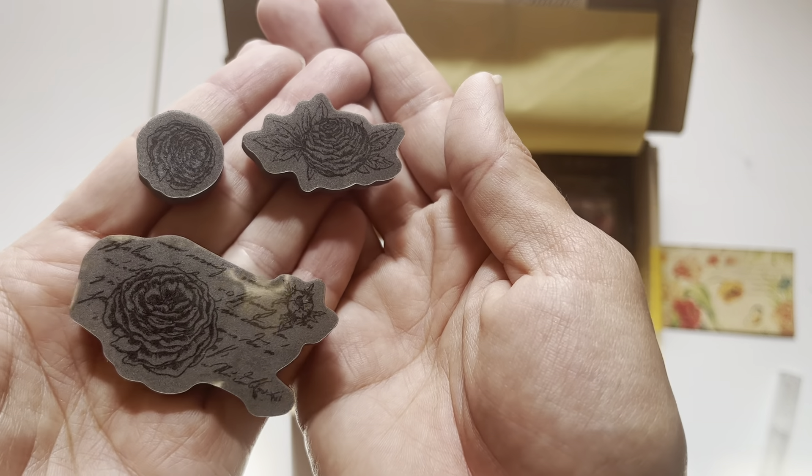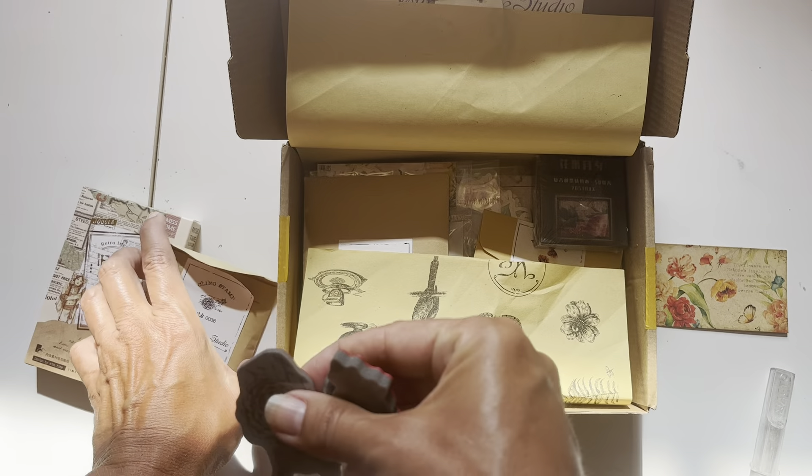Hey everyone! Welcome back to Lovely Lavender Wishes. It's Renee, and look what I got in my mailbox today — the Your Creative Studio box.